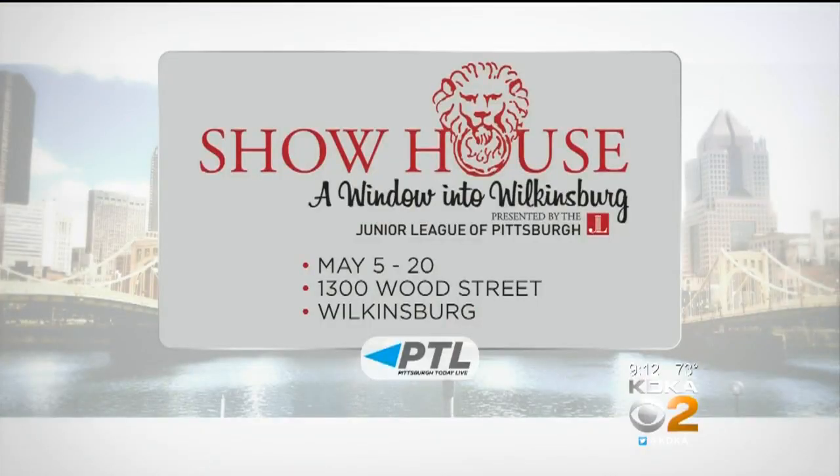The proceeds from this help our initiatives. The Junior League is a nonprofit organization celebrating 95 years here in Pittsburgh. Our current focus is on food access and people living below the poverty line. We've helped a lot of people in the East End, partnered with schools doing their backpack programs and summer feeding programs. This house in Wilkinsburg just seemed a really good fit because we would like to expand and do more.